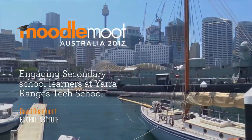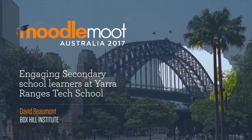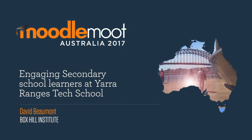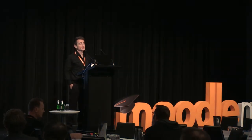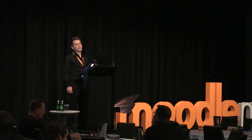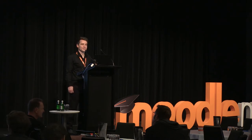I'm just going to put this guy up here — he'll make a little bit more sense towards the end of the presentation. My name is David Beaumont. I'm from Box Hill Institute, and my presentation is on engaging secondary school learners at Yarra Rangers Tech School. I'm just going to refer to it as YRTS because it's a bit of a mouthful.